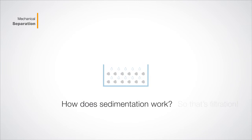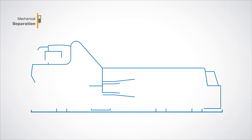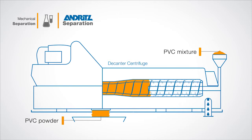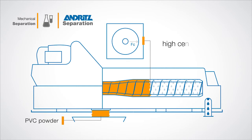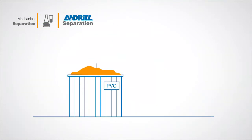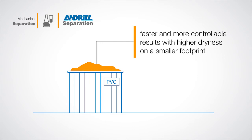So that's filtration. And how does sedimentation work? Let's take a look at PVC production, where decanters are used to dehydrate the mixture and extract the PVC powder — one of the most produced synthetic plastics worldwide. Our modern decanter centrifuges increase the rate of settling through the use of continuous rotation that produces a centrifugal force of up to 4,000 Gs. This enables faster and more controllable results with higher dryness on a smaller footprint than settling tanks.